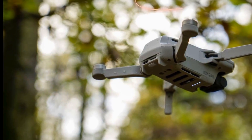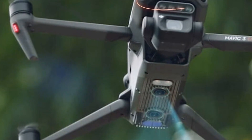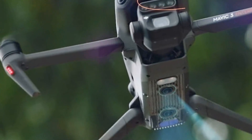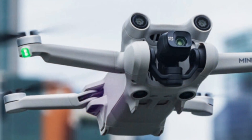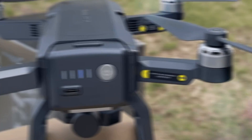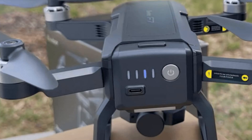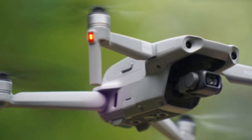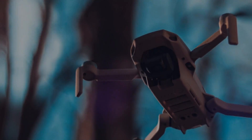If DJI maintains the $700 to $800 price range, the Mini 5 Pro must include a larger sensor, better dynamic range, resolution, and increased flight time to be a worthwhile upgrade. Do you think the Mini 5 Pro will be a worthwhile upgrade? What features would you like to see in the next iteration? Share your thoughts in the comments below. If you enjoyed this video, give it a thumbs up and subscribe to our channel to stay updated with all the latest tech news.